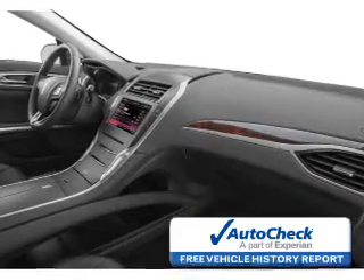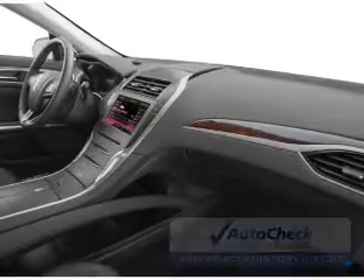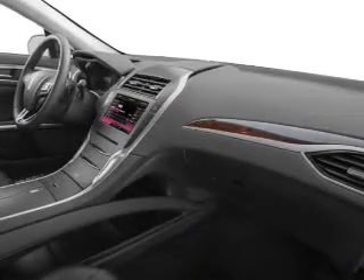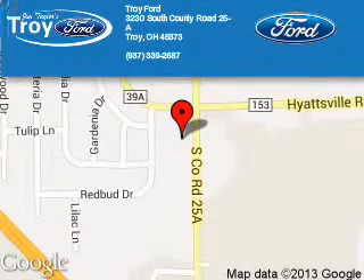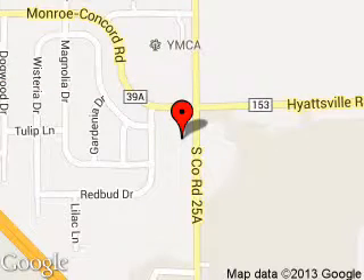AutoCheck is the industry's trusted vehicle history provider. Let us put you in the driver's seat today. Call or click to contact us. Troy Ford is dedicated to doing everything possible to ensure that the experience you have selecting your next vehicle is a pleasant one.